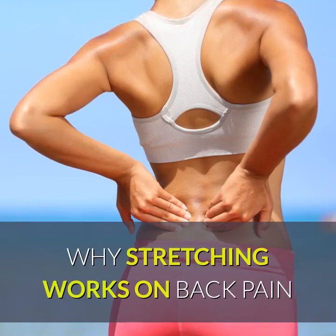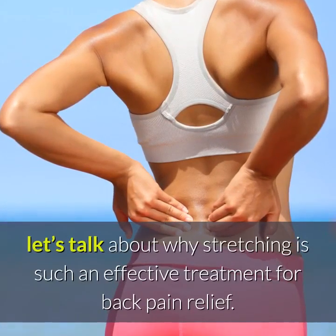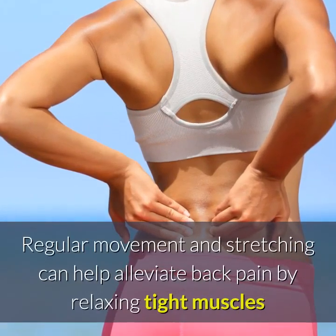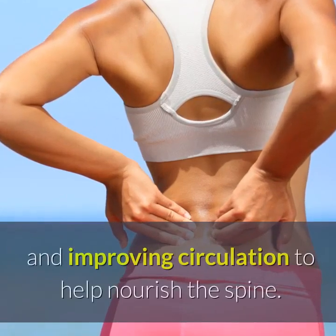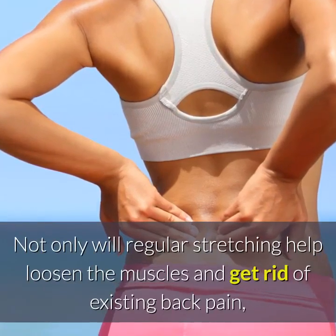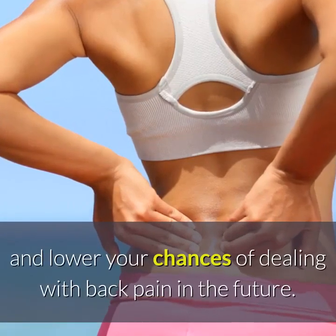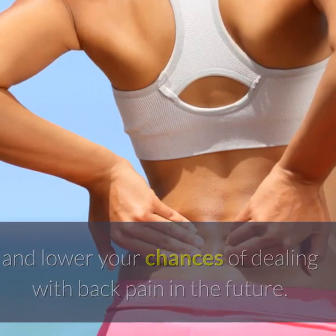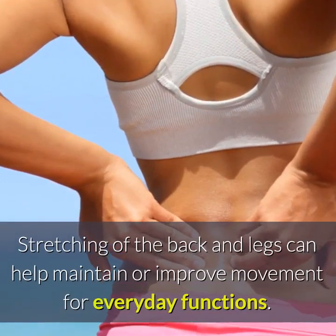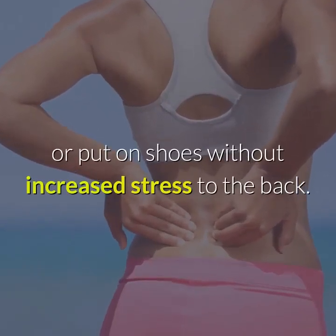Why Stretching Works on Back Pain. Before we dive into the best back pain stretches, let's talk about why stretching is such an effective treatment for back pain relief. Regular movement and stretching can help alleviate back pain by relaxing tight muscles and improving circulation to help nourish the spine. Not only will regular stretching help loosen the muscles and get rid of existing back pain, but it can also strengthen the back and lower your chances of dealing with back pain in the future. Stretching of the back and legs can help maintain or improve movement for everyday functions — for example, being limber will help you lift objects off the floor or put on shoes without increased stress to the back.